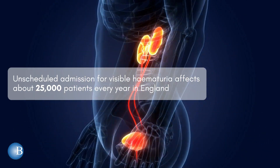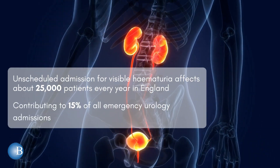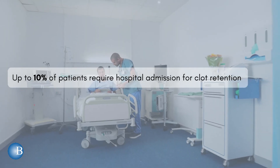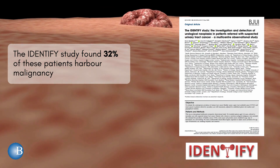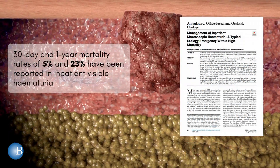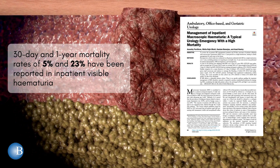Unscheduled admission for visible haematuria affects about 25,000 patients every year in England, contributing to 15% of all emergency urology admissions. Up to 10% of patients require hospital admission for clot retention. The IDENTIFI study found 32% of these patients harbour malignancy, and 30-day and 1-year mortality rates of 5% and 23% have been reported in inpatient visible haematuria.